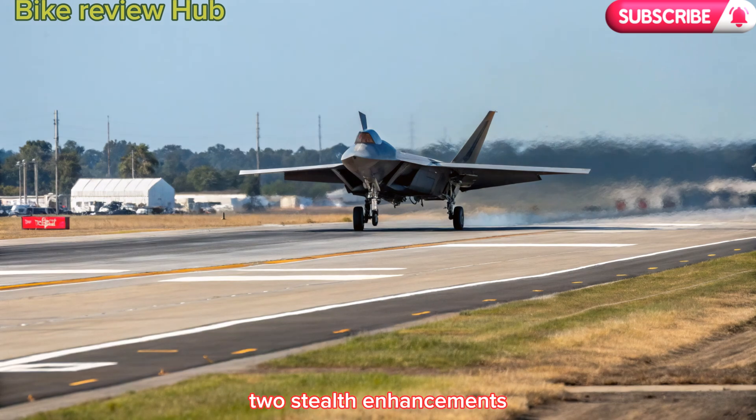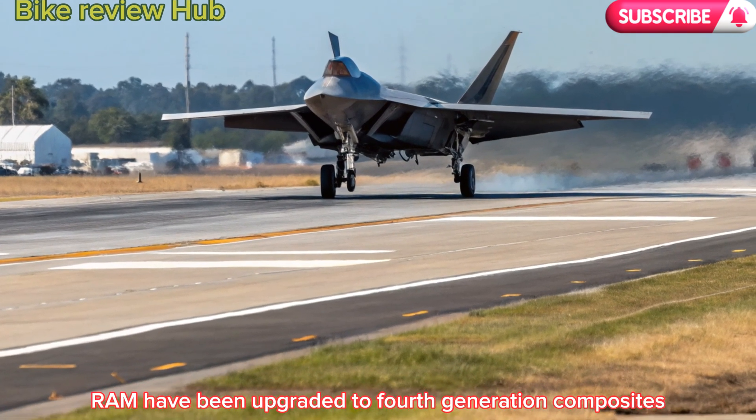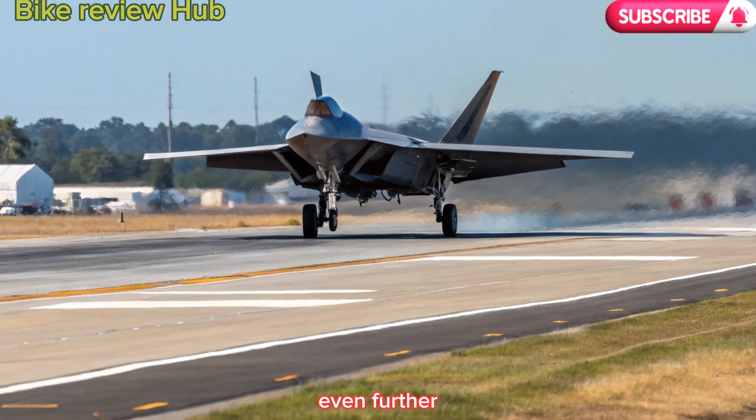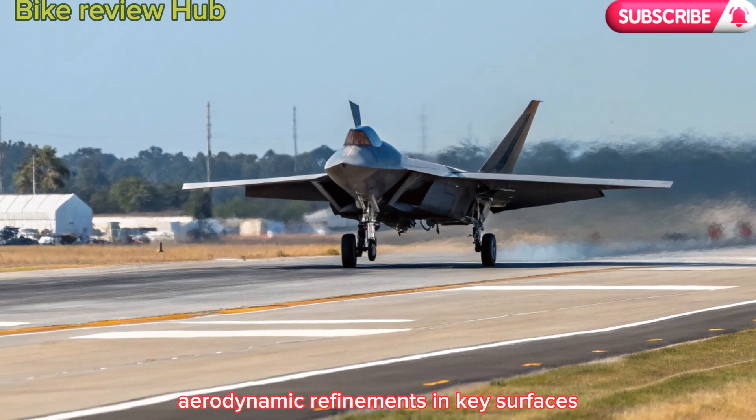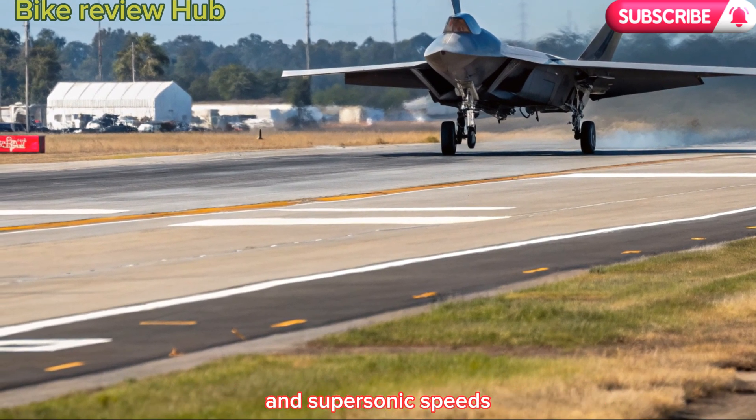2. Stealth enhancements. Radar absorbent materials (RAM) have been upgraded to fourth-generation composites, significantly reducing radar cross-section even further. Aerodynamic refinements in key surfaces help maintain stealth during high-G maneuvers and supersonic speeds.